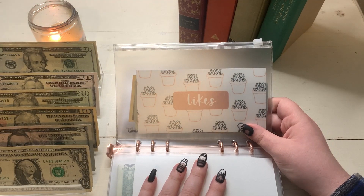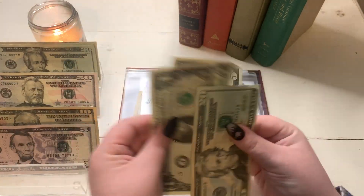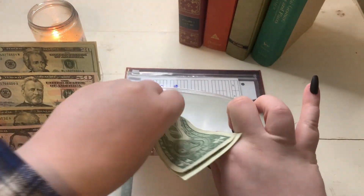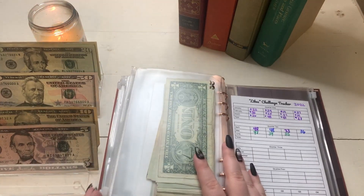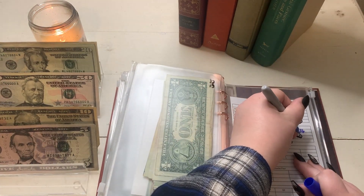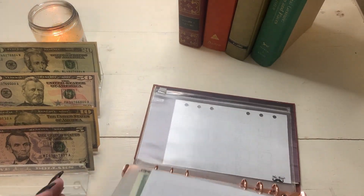Our likes challenge: we had 53 likes on my previous week's budget-with-me video, and each like is worth 50 cents, so that means $27 — because we like to round up — is going to go into our likes challenge. We wait until each quarter to count this, so I'm just going to pop this into the back here. Actually, we took a little bit of money out of this, so it's about $200 less than what's on the tracker because I needed to help cover some spending.